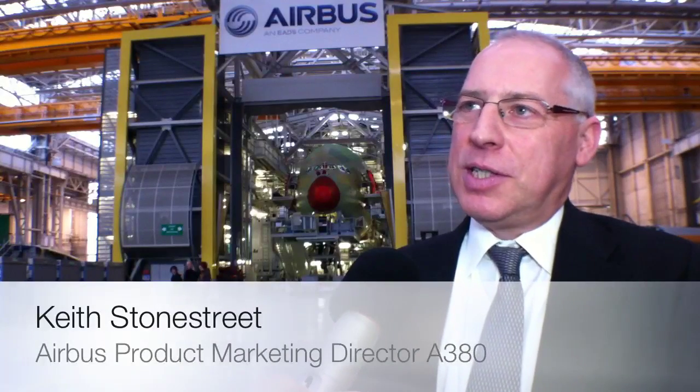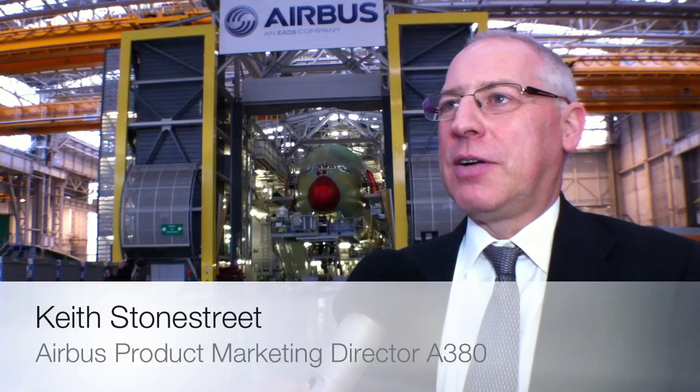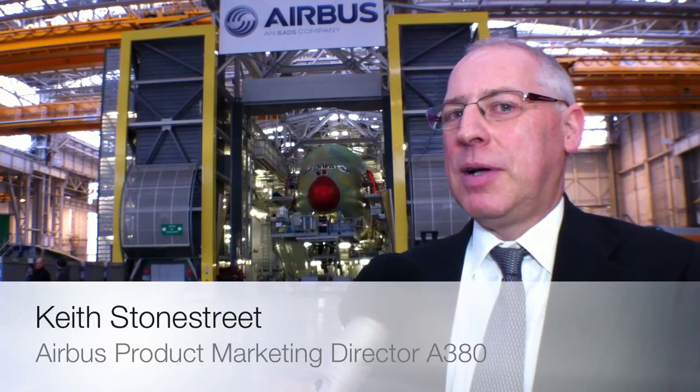To build an A380 is anywhere between a six to an eight month process, depending on the complexity of the aircraft, which goes along with the customer and the level at which we are in the delivery process. So for a first aircraft for a new customer, that will take a longer period than, say, the fifth or sixth aircraft for that same customer, as we build up experience in building their individual requirements.